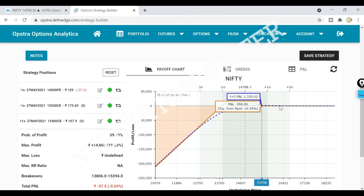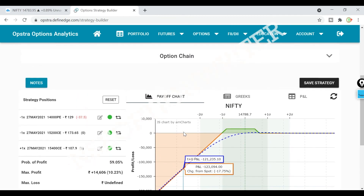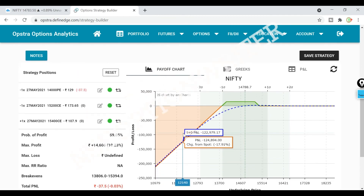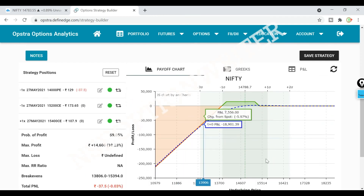The strategy is a Z — neutral to slightly bullish strategy. If you are familiar with the Big Lizard and the Z Lizard, the strategy is good.